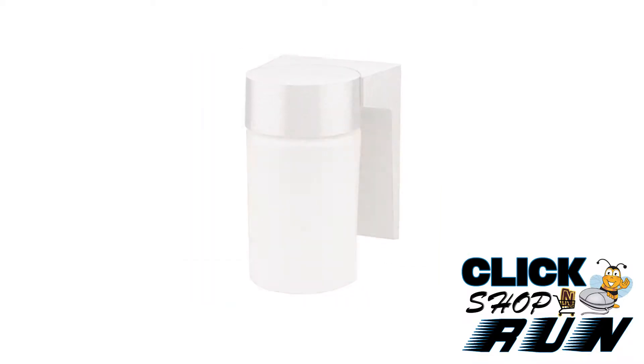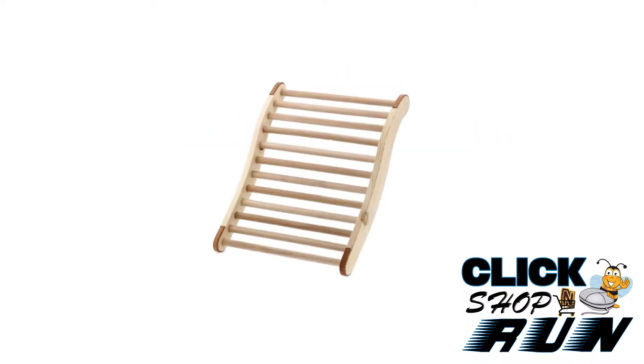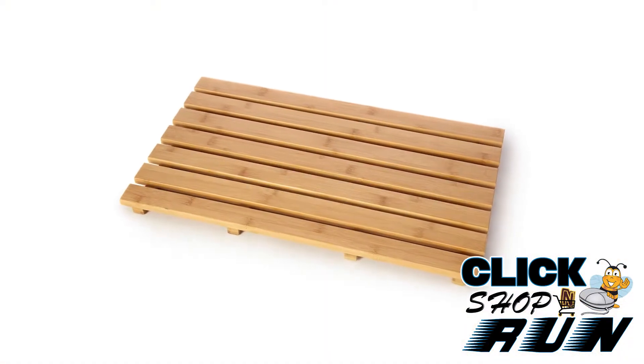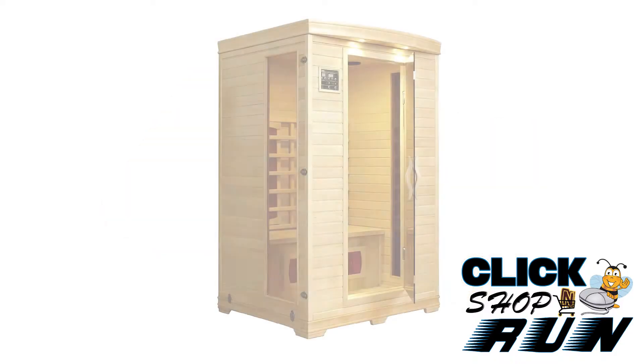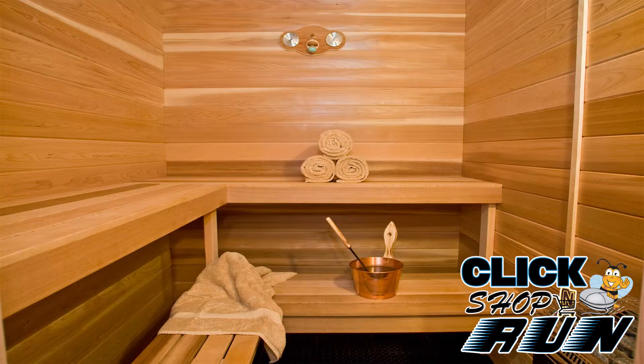Also included are a headrest, backrest, heater guard, and duck board for the walk area. A pre-hung door, panoramic window, and two benches are also included.